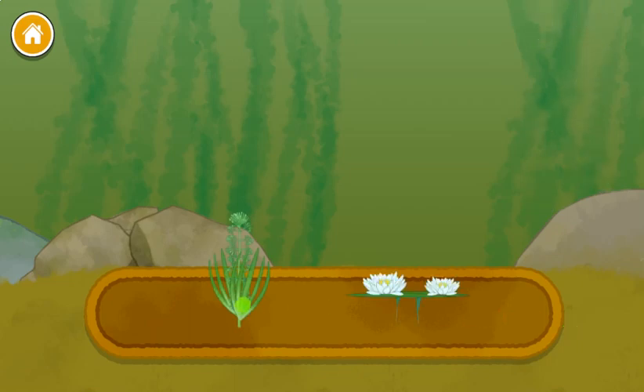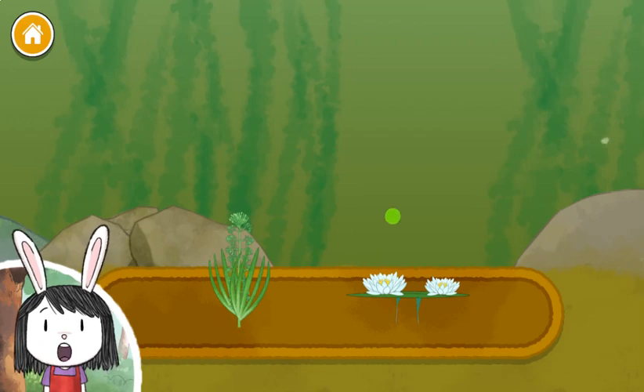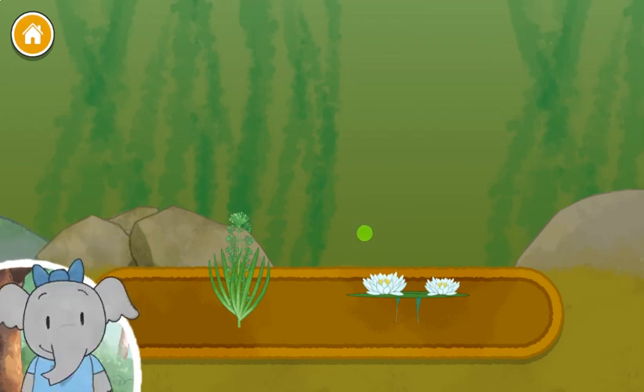Underwater plants. Floating plants. Now we get to pick a plant to add. You can always use my book to hear more information.